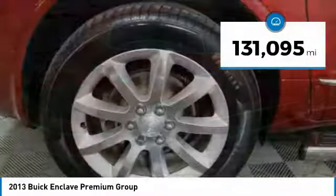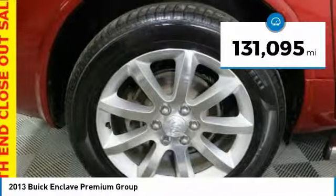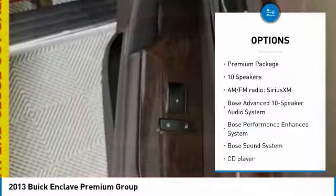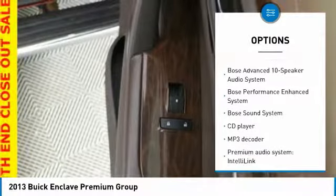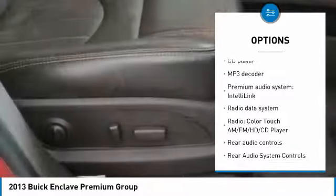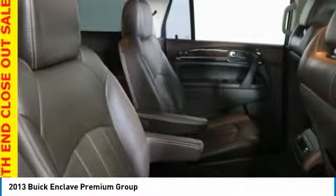This vehicle has less than 135,000 miles. Here are some of this vehicle's great options: running boards, navigation system, power passenger seat, traction control, backup camera, all-wheel drive, remote start, Bose sound system, air conditioning, dual airbags.